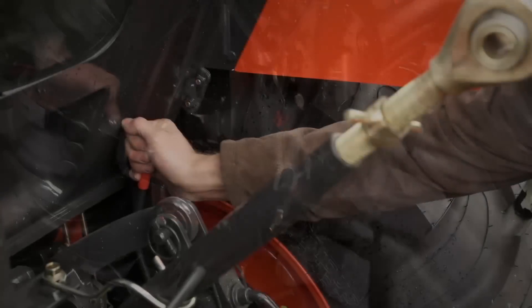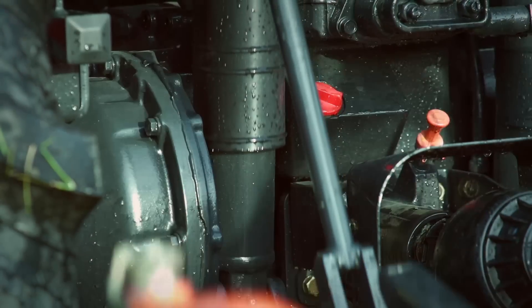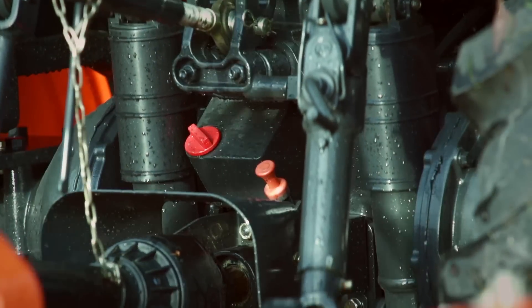The three-point hitch features specifically designed exterior lift cylinders, making it much easier to service and repair.